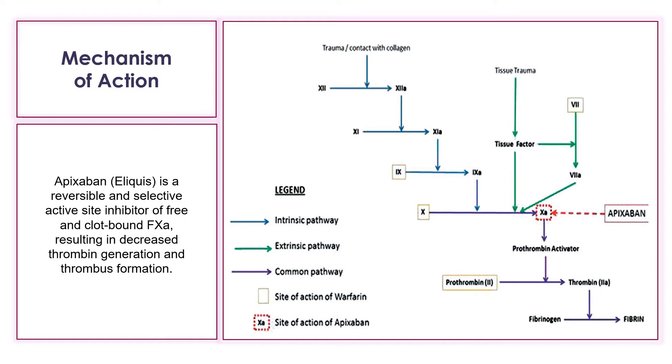Although Apixaban, or Eliquis, has no direct effect on platelet aggregation, it does indirectly inhibit platelet aggregation induced by thrombin.